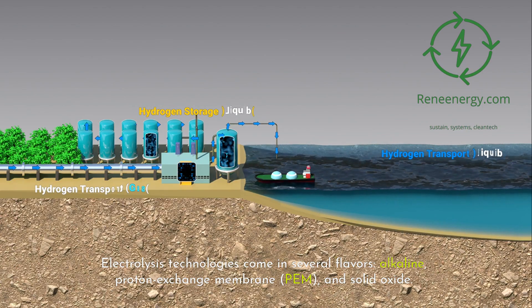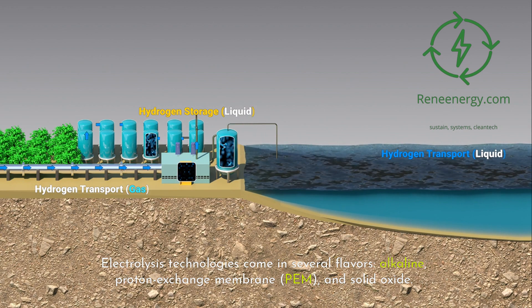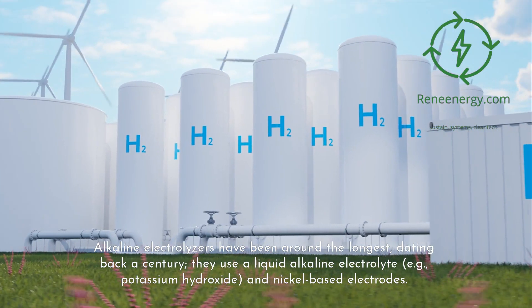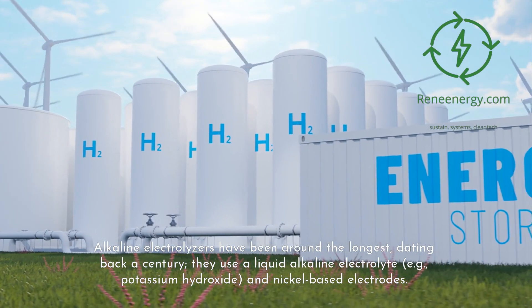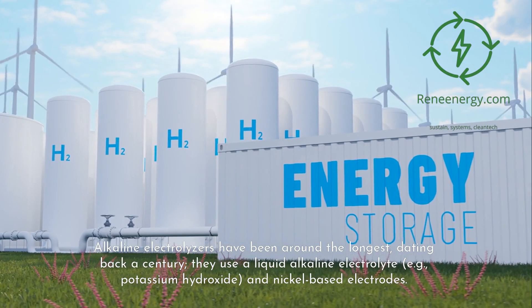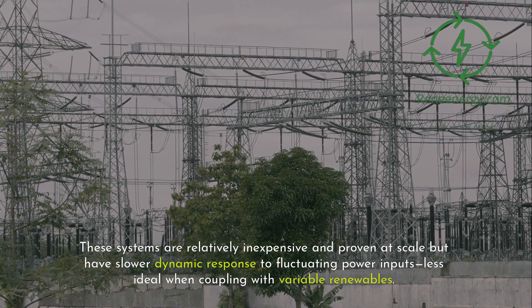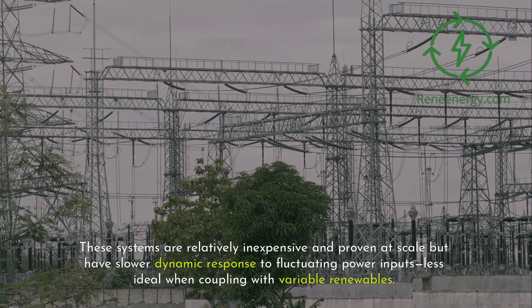Electrolysis technologies come in several flavors: alkaline, proton exchange membrane (PEM), and solid oxide. Alkaline electrolyzers have been around the longest, dating back a century. They use a liquid alkaline electrolyte — for example, potassium hydroxide — and nickel-based electrodes. These systems are relatively inexpensive and proven at scale, but have slower dynamic response to fluctuating power inputs, making them less ideal when coupling with variable renewables.